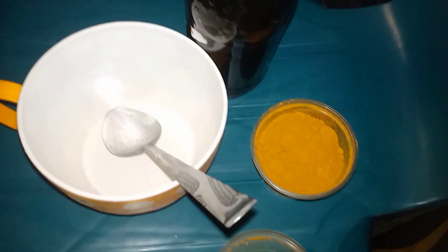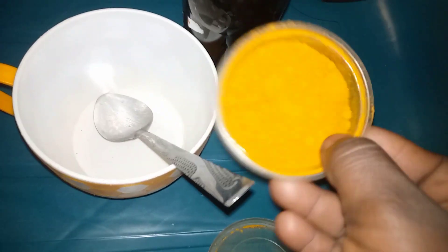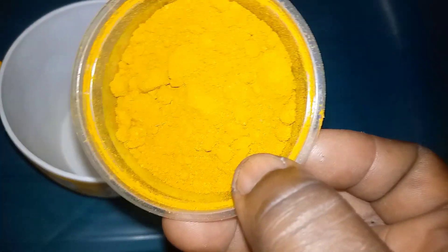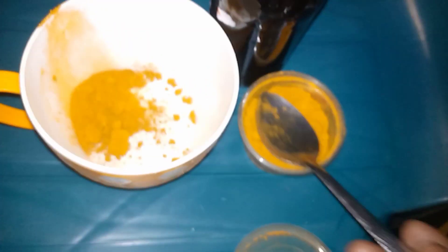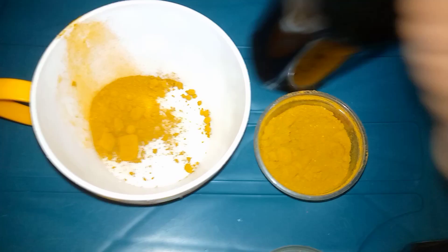Hi guys, welcome back to my channel. Let me tell you how I do my facial routine before going to bed every night. This is my turmeric powder — yes, they have turmeric powder, and you can get it in the market at a cheaper rate.